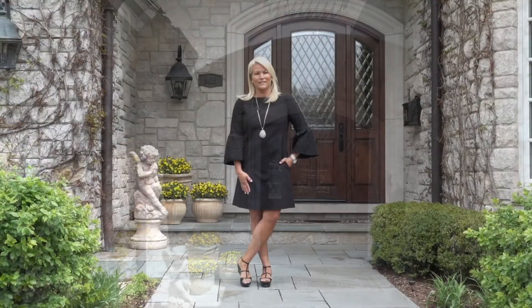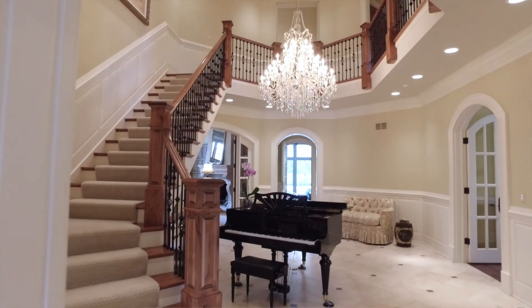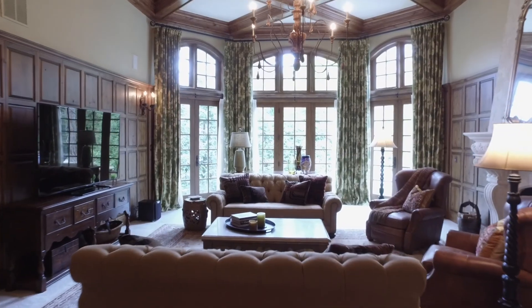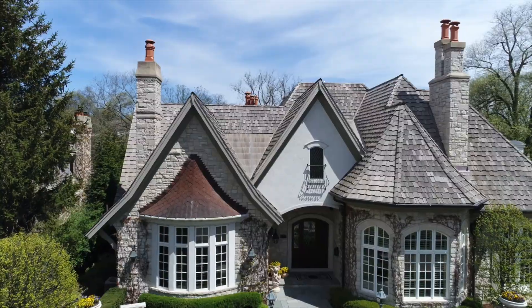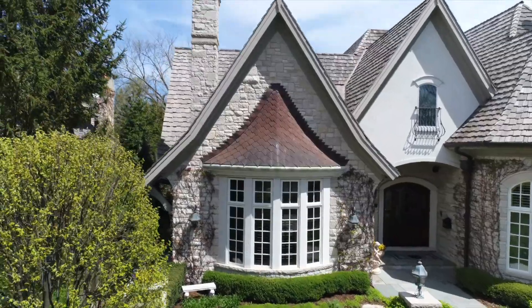Hi, welcome to 909 Cleveland. This 23-room estate is a perfect blend of architecture, technology, and luxurious finishes. Located on a sought-after street in Southeast Hinsdale, this house will blow you away inside as well as outside.